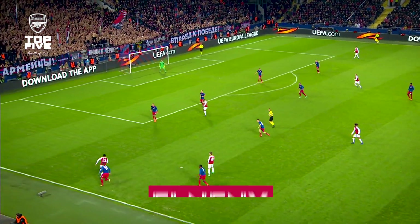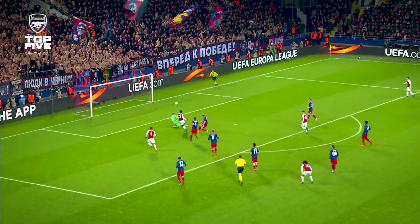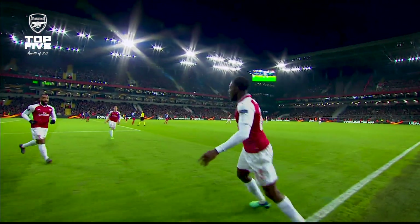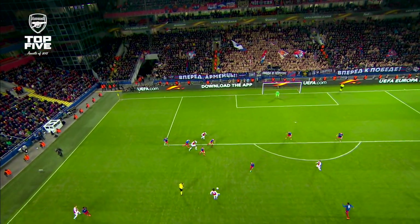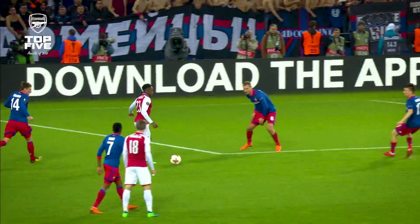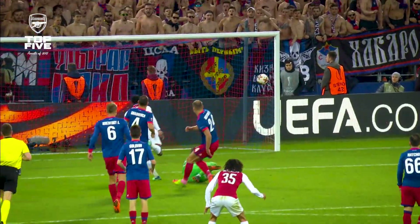Nice skill by Welbeck, turns his man. Elneny looking for Danny Welbeck — and that's the goal. That bit of quality that Arsenal needed. The give-and-go with Elneny is perfect. So well weighted that pass by Elneny, first time through the gap, and a clinical finish by Danny Welbeck, opening his body up and firing into that far corner.